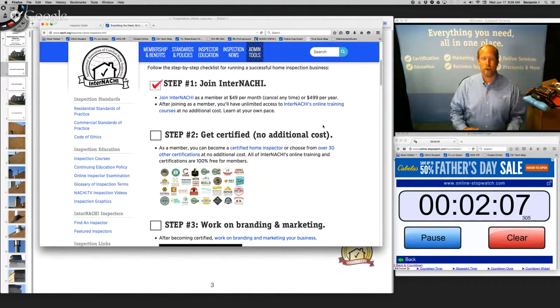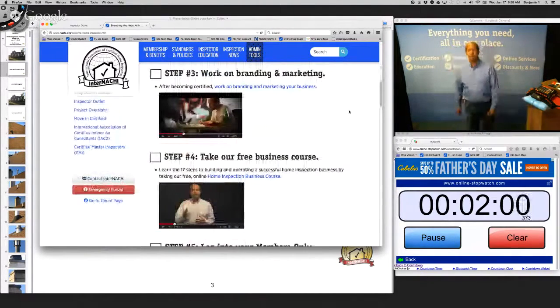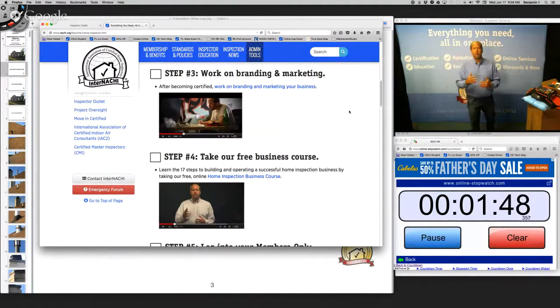Step one: join InterNACHI. Step two: get certified. Step three: work on your branding and marketing. InterNACHI has a marketing team of talented illustrators and designers who will work one-on-one with you to develop your brand. Even if you're a veteran, you should always improve the message of why you should be hired over anyone else.